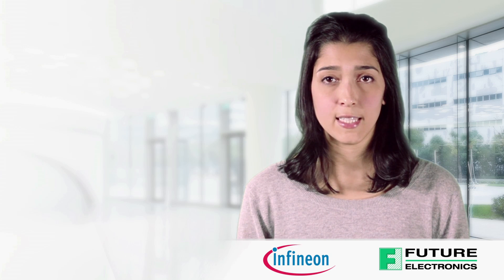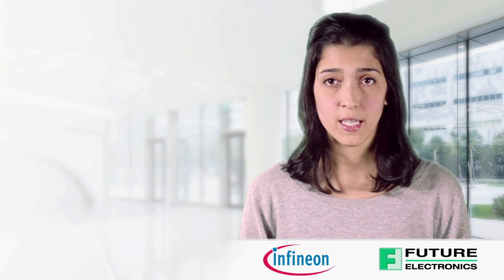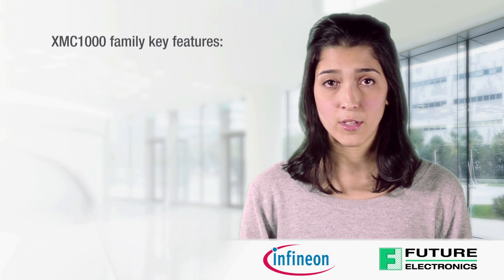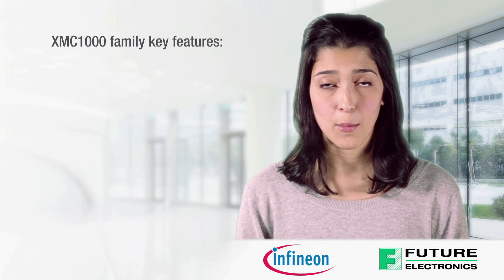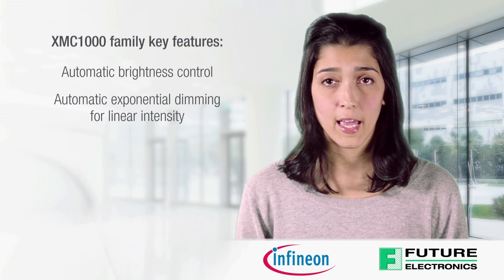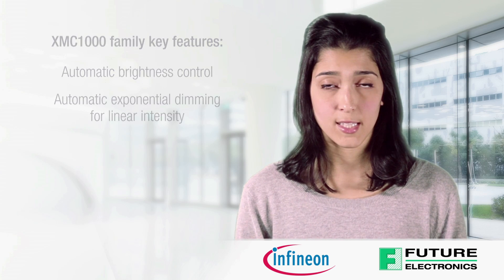Programming and configuring DALI or DMX communication is made easy by DAVE apps. The XMC 1000 family key features for smart lighting applications include automatic brightness control and automatic exponential dimming for linear intensity.